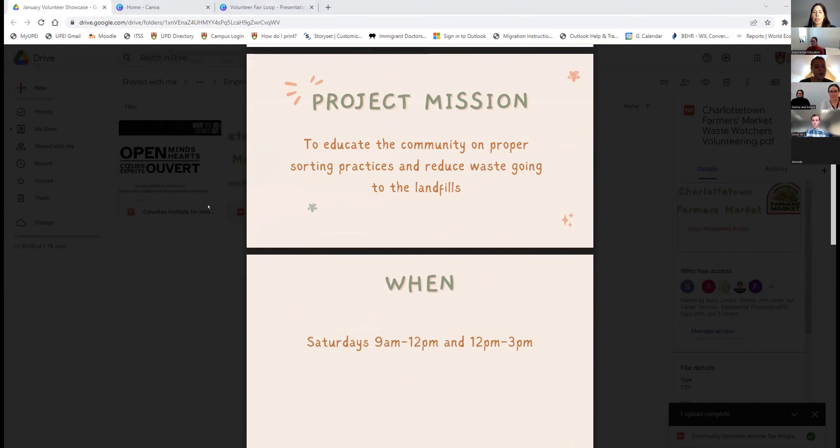This project began on November 12th last year and takes place every Saturday. Our shifts are either 9 to 12 p.m., 12 to 3 p.m., or a full 9 to 3 p.m. day with a break in the middle.